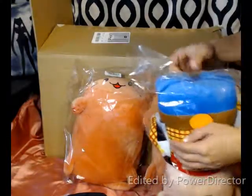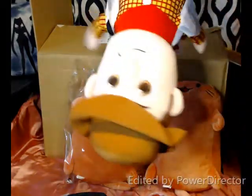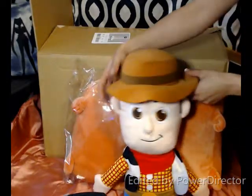Let me take that real quick. Look at that — he's super squishy. Looks like he'd be really fun to cuddle with.